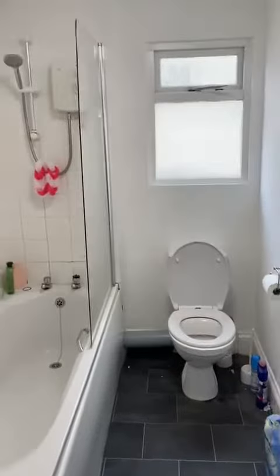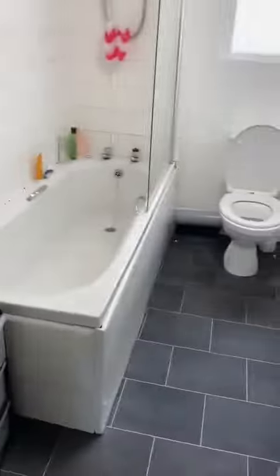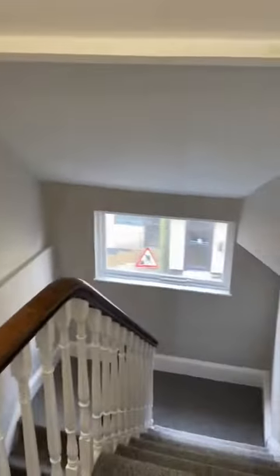And you've got one bathroom with a bath, which you don't always see. The second room has asked for us to not go in, sorry.